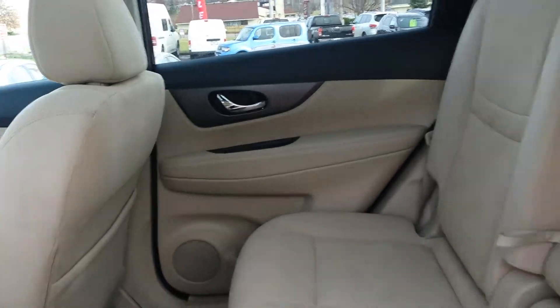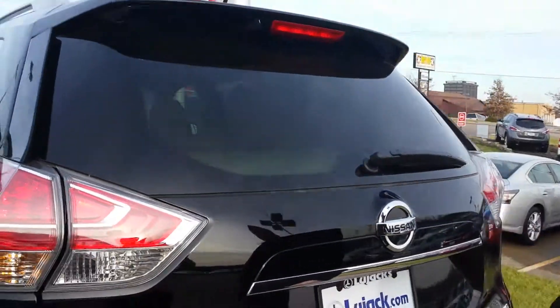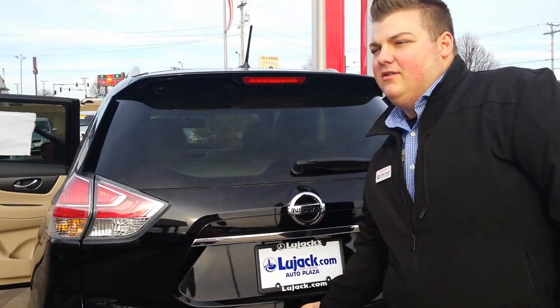And of course the seats do fold down for extra cargo room if needed. And it's real nice — it's a power liftgate. Just press one button.